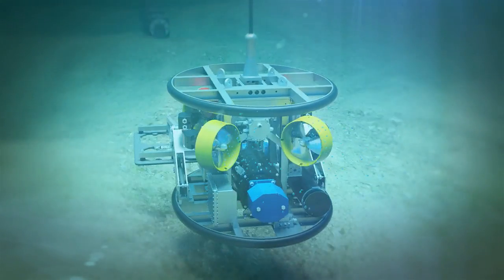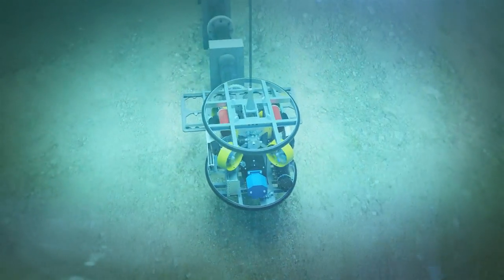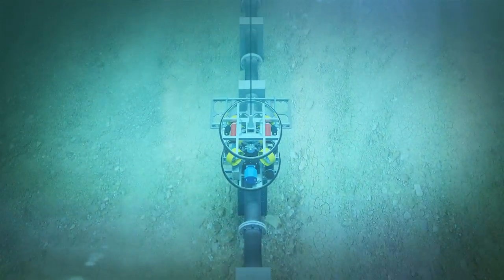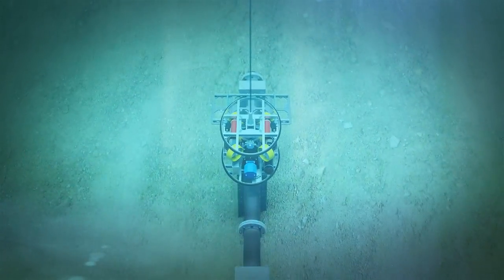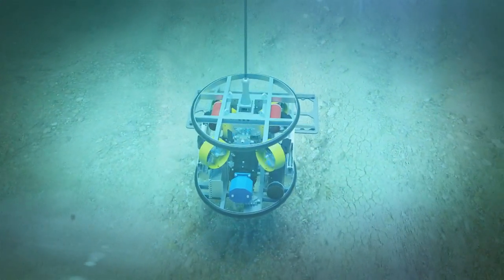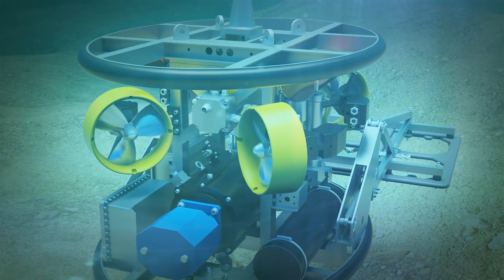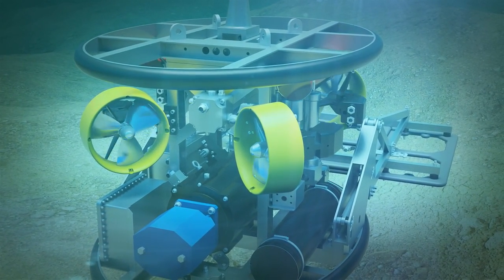This gives the DROP exceptional line-keeping ability in comparison to traditional mid-sized ROV systems. In addition, because the DROP provides at least 100% more thrust than an equivalent-sized free-swimming ROV, it can hold station or operate at slow speed for depth of burial surveying in harsh conditions.